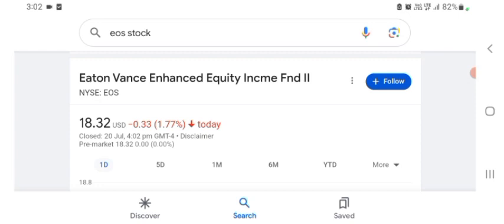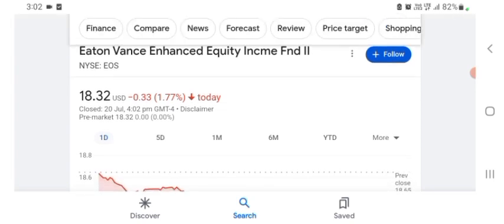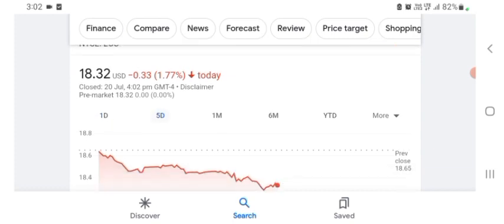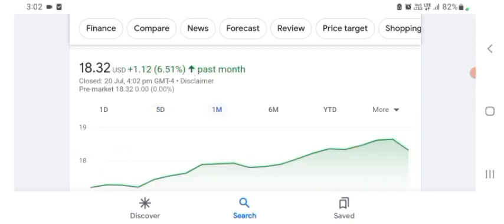So they are a tech company basically, and it looks like they are doing technology-related things. Maybe I'm wrong, sorry if I am. But basically I'm just here to take a look at the financial chart. The stock was trading at $18.32 US dollar, with 1.77% negative in a day. Five days before, the stock was also trading at 1.77% negative in a day. One month before, the stock was trading at 6.51% positive in a day. We also see the stock was doing well.